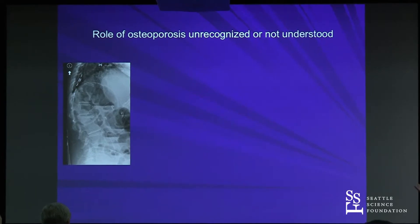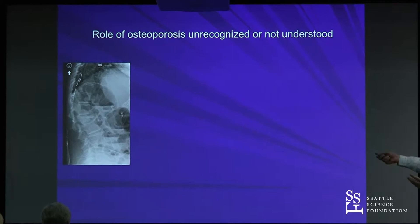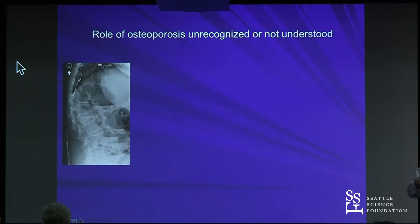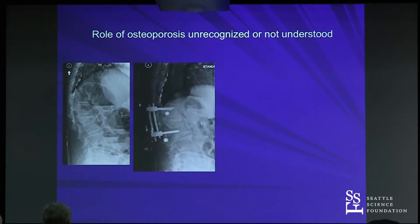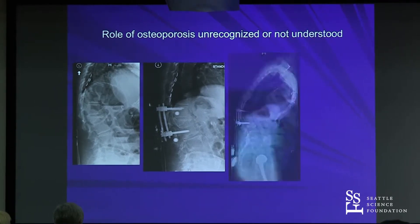Quite often the role of osteoporosis is unrecognized. You get this scenario — the patient always has the obligatory spinal cord stimulator. She has some long-standing pain. They did this procedure, and I'm not sure that did any good. It's the same as it was, and it did this over time.